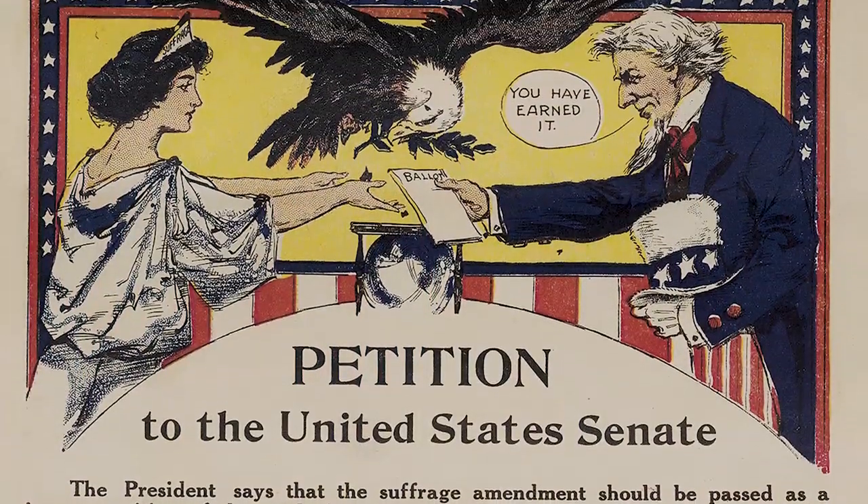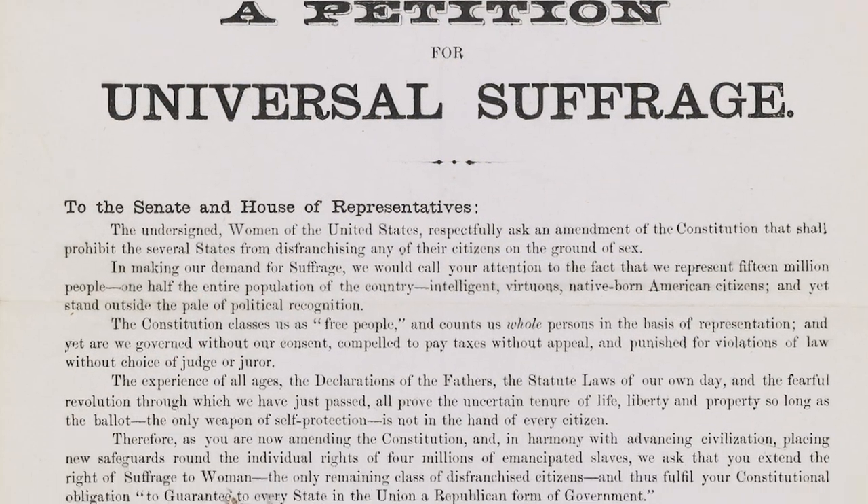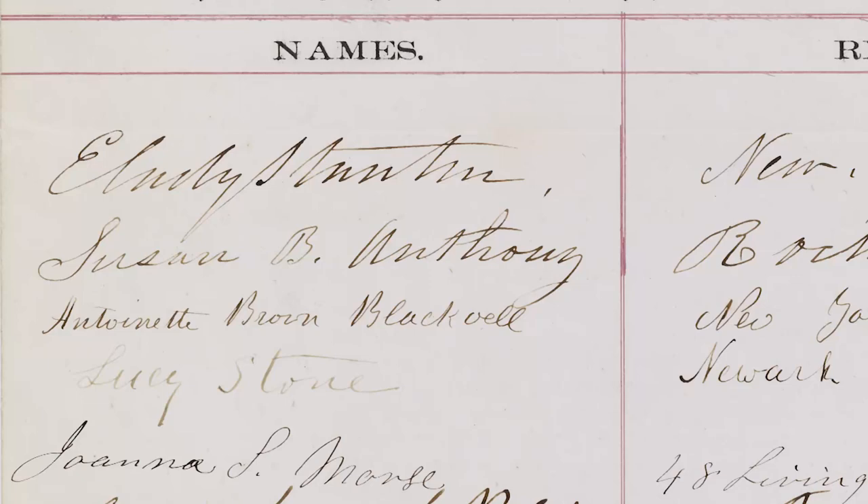We have a number of original records signed by some of the most well-known suffragists from the movement, including Susan B. Anthony, Elizabeth Cady Stanton, and Lucy Stone, among many others.